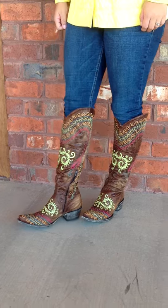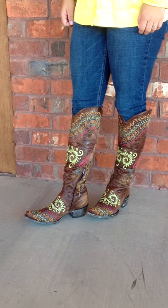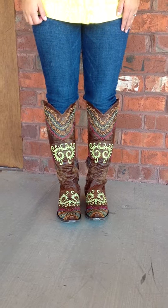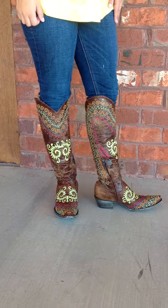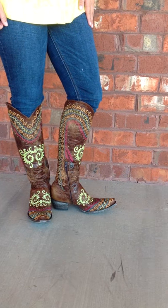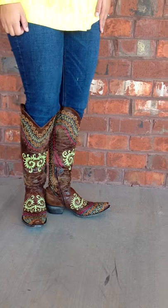Hey guys, this is Lauren with River Trail in North Carolina, and you are looking at the beautiful Gaben boots. These are very tall — I think they're 17 and a half inches — and they've got bright colors: lime green, pink, orange, blue.